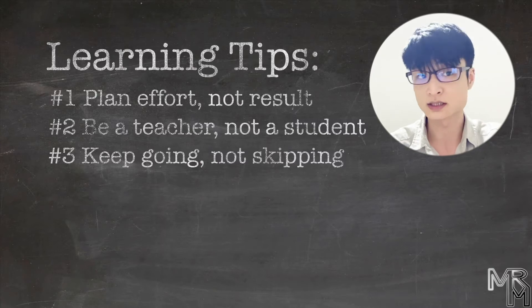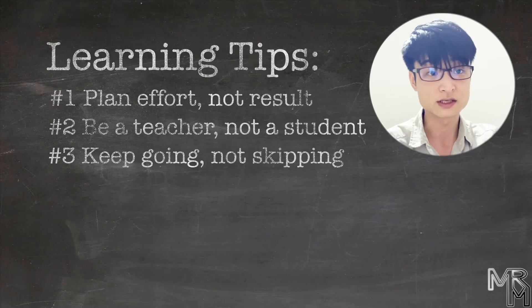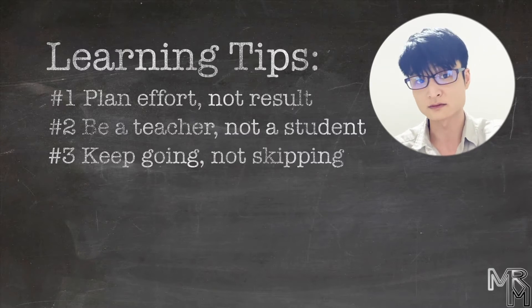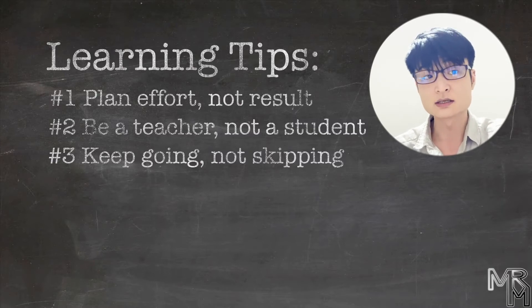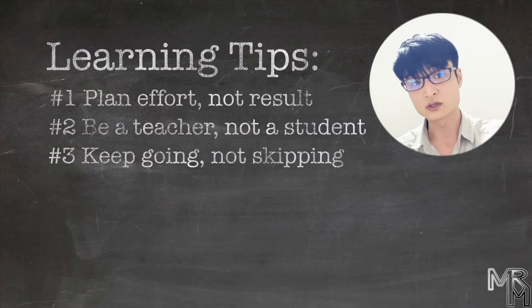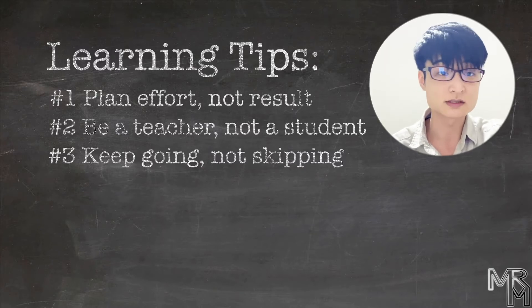Number three: keep going, not skipping. We've seen two types of learners — those who refuse to move on unless they fully understand the current material, and those who tend to skip things they don't get. While in extremes either approach might seriously slow you down, a good balance between the two can make your learning more effective. It is important that you do your best to understand as much as possible from the material you're using, but it's equally important that you move on when you get totally stuck and come back to it later. Learning is never a straight path, so you should be mentally prepared to revisit the same topics from time to time.